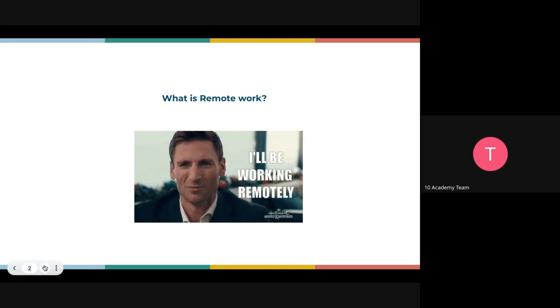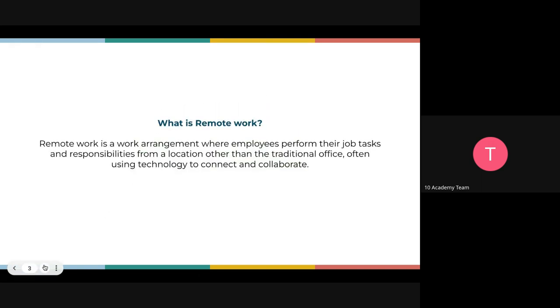By definition, remote work is a work arrangement where employees perform their job tasks and responsibilities from a location other than the traditional office, often using technology to connect and collaborate. We focus especially on that last part: using technology to connect and collaborate — that's what we are going to be looking at here.